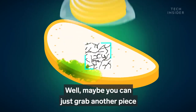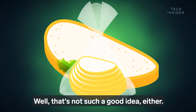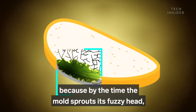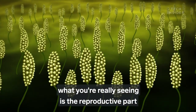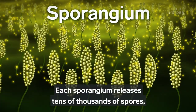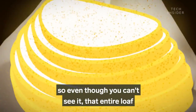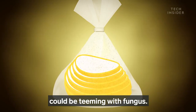Disgusting. Maybe you can just grab another piece from the same loaf. Well, that's not such a good idea either. Because by the time the mold sprouts its fuzzy head, what you're really seeing is the reproductive part of the mold called sporangiums. Each sporangium releases tens of thousands of spores. So even though you can't see it, that entire loaf could be teeming with fungus.